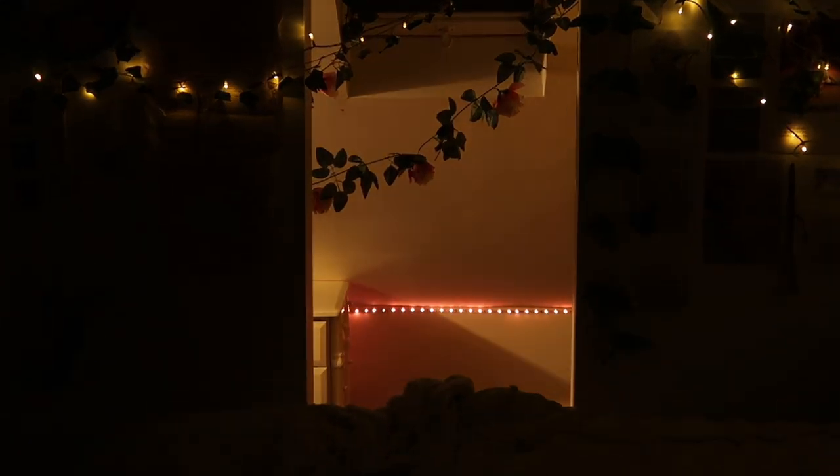Hi guys, welcome back to my channel, I'm Alicia. In my previous room tour video I got asked about this little secret room that I have next to my bed, and I thought I would show you guys because I think it's pretty cool. I really love this space so I'll give you a bit of a tour. I will explain where I got all my decor from because I know it's a commonly asked question.